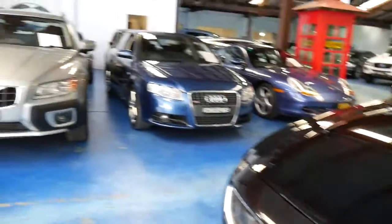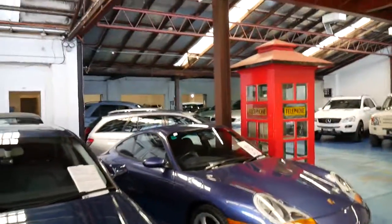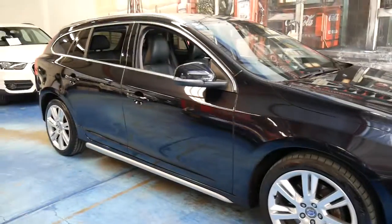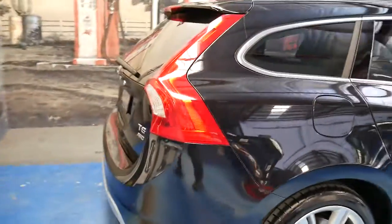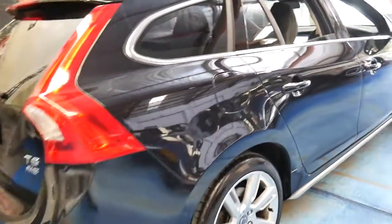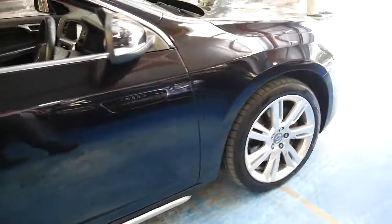Our company is called the Old Timer Centre — we used to specialise in older cars but as you can see we're now more modern. We have 85 cars, we're really passionate about what we do, we give you a three-month warranty, we can arrange finance, and we've been doing this since 1994. We're open every day except Sunday, and Saturdays we close at about 1:30. My name is Richard, or you can see Philip — come to our warehouse at 101 Illawarra Road in Marrickville. The phone number is 9569 9999. Thank you very much and we look forward to meeting you very soon.